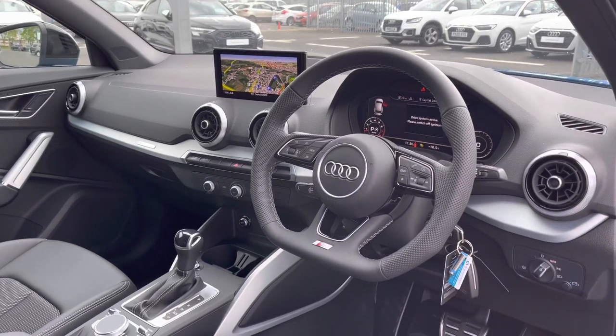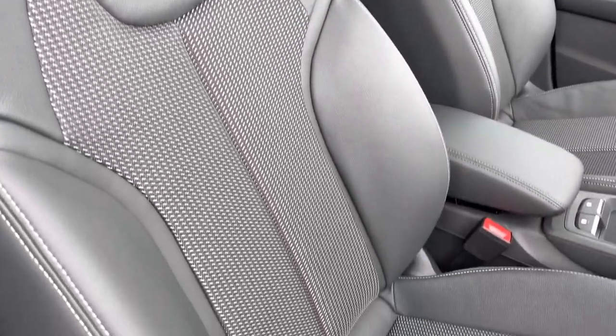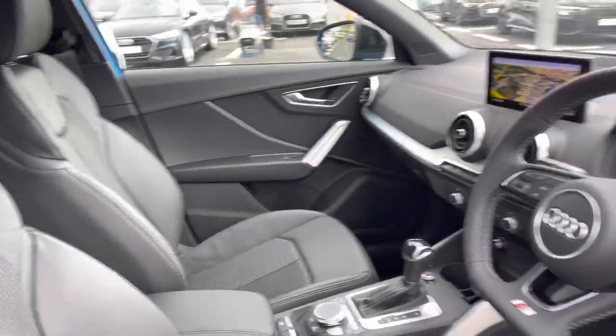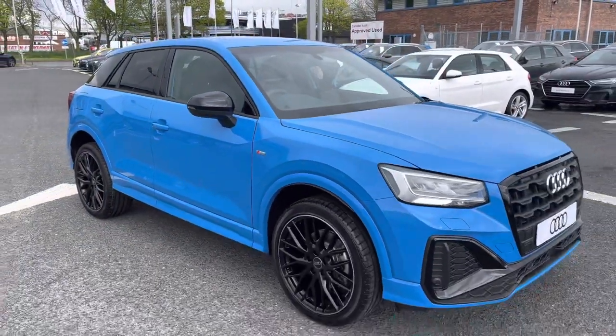Moving inside the vehicle, you have the flat bottom three-spoke leather multi-function steering wheel, followed by the same very comfortable park cloth and park leather upholstery on the front sports seats, which come finished with the S embossed logo at the top. Now that I've shown you around the vehicle, I'm going to go ahead and show you some of the interior features in much more detail.